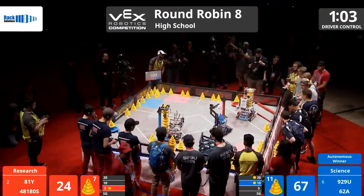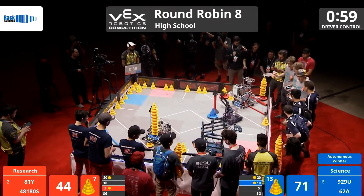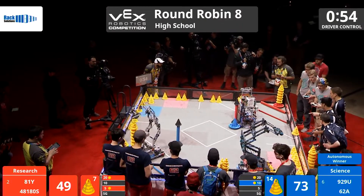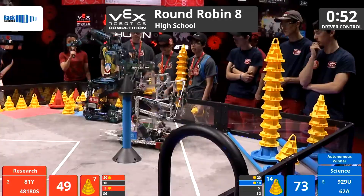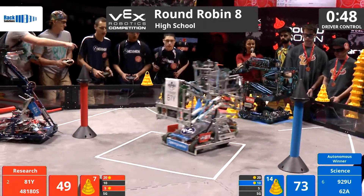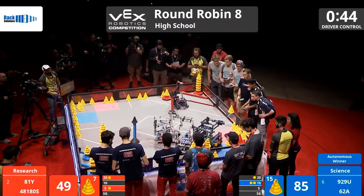The red alliance trying to make their way over to the scoring zone to deposit a mobile goal. They're heading over and they're able to put it over the PVC divider into the 20-point scoring zone, having that high-stacked mobile goal in a 20-point scoring zone. 929U on blue says here I come, and deposits a mobile goal into the 10-point scoring zone for the blue alliance.